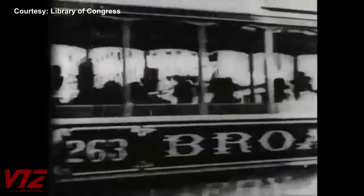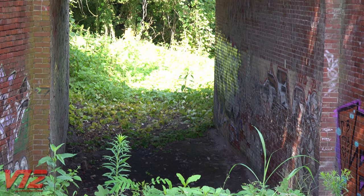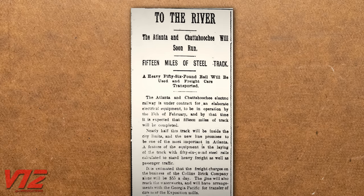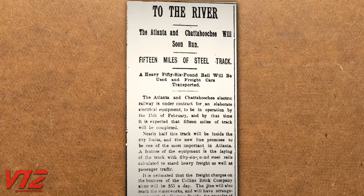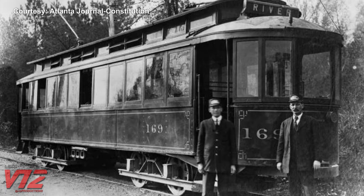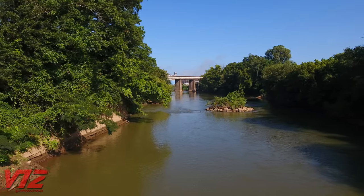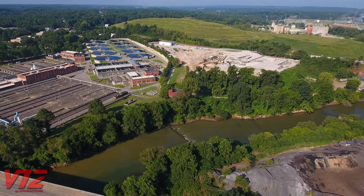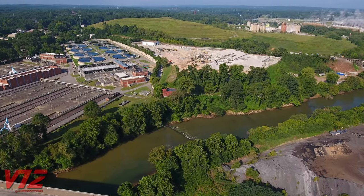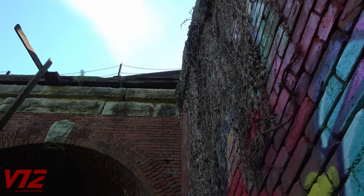Early streetcar systems were being constructed all over the U.S. and the world. The River Line was originally part of the Atlanta and Chattahoochee River Railway Company. This Atlanta Constitution article from 1891 talks about how modern the new electric cars would be, and how developers hoped the line would make this area, along the banks of the Chattahoochee, a Riverside Resort destination. The dreams of a Riverside Resort were never quite realized, but the line did become an important part of Atlanta's transit system.